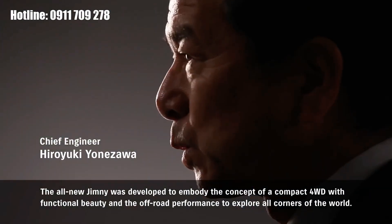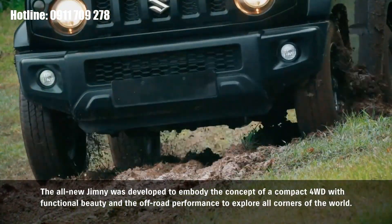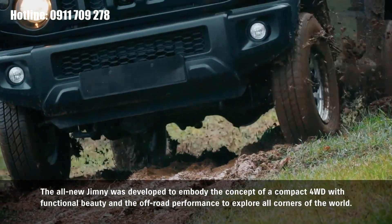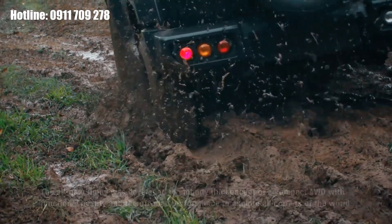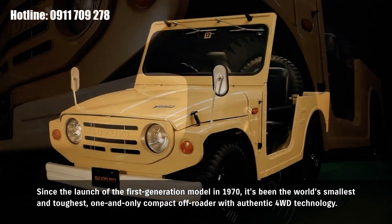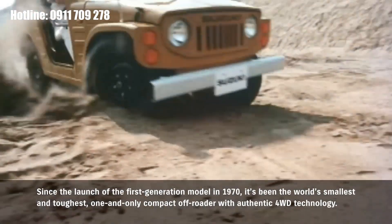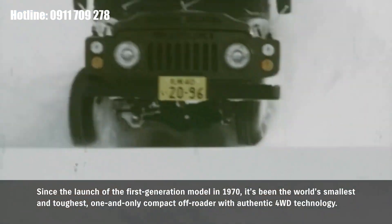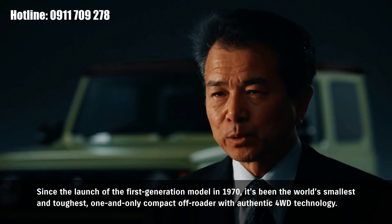The all-new Jimny was developed to embody the concept of a compact four-wheel drive with functional beauty, and the off-road performance to explore all corners of the world. Since the launch of the first-generation model in 1970, it's been the world's smallest and toughest — the one and only compact off-roader with authentic four-wheel drive technology.